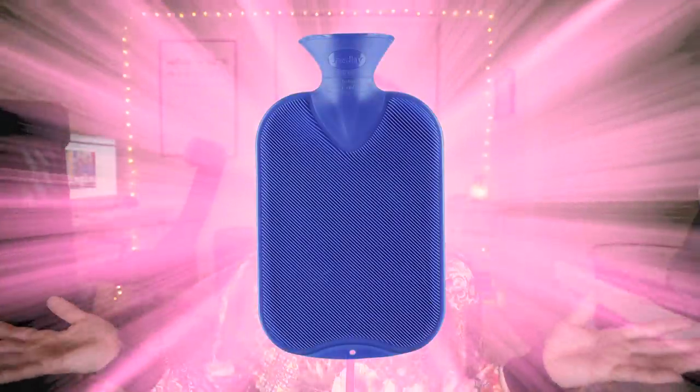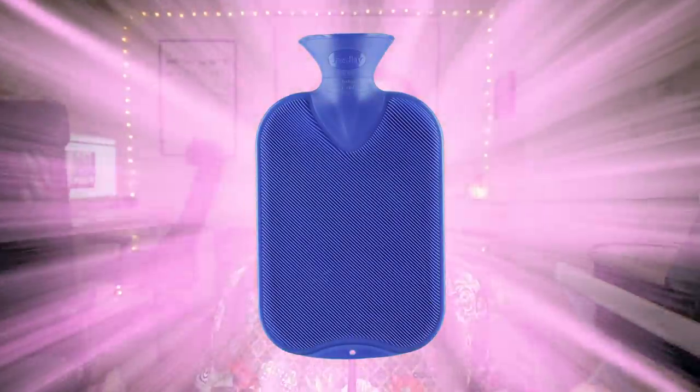Another thing I absolutely love — I don't have it with me, so maybe we can put up a picture — is a hot water bottle that you can pack with you. Fill it up with some hot water when you have those period cramps and you can just hug it all night long. It stays warm and it feels so good. Bring one of those with you on your travels — they're easy to pack, easy to find hot water anywhere in the world, and will really relieve those period cramp symptoms.